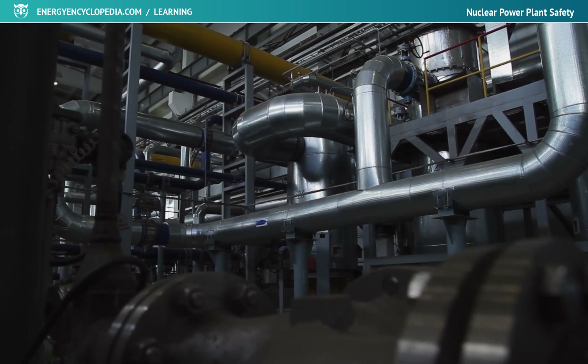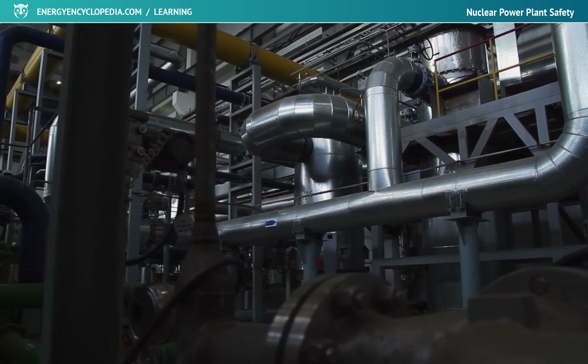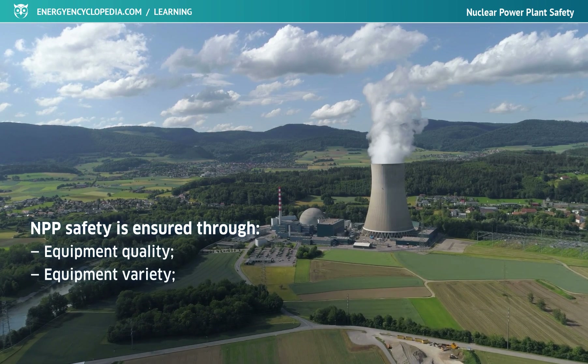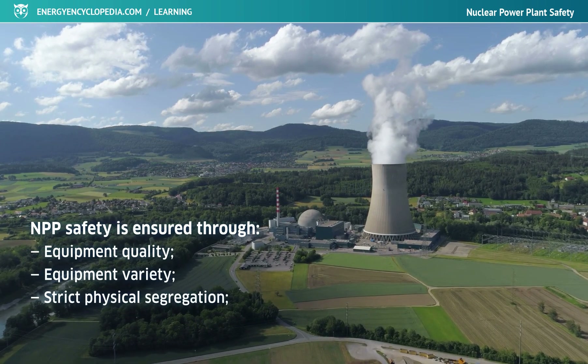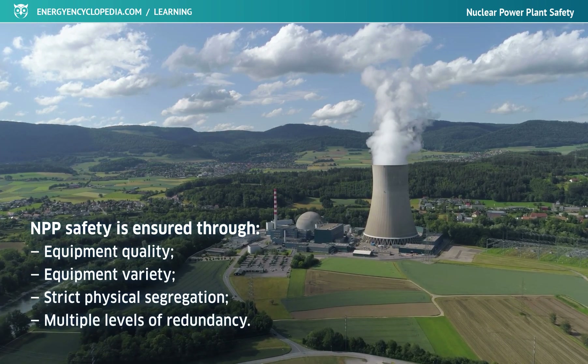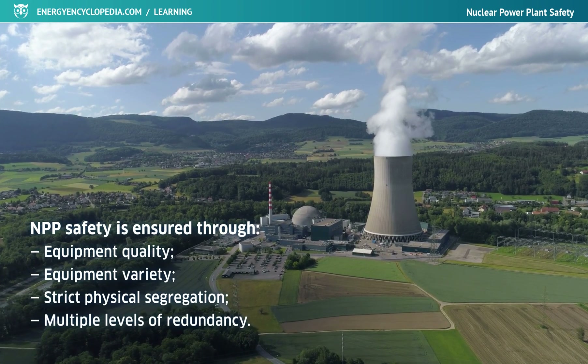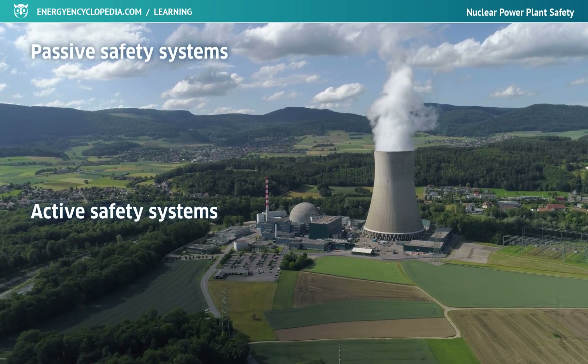The reliability of nuclear power plant safety systems is ensured through equipment quality, heterogeneity, strict physical segregation, and multiple levels of redundancy. Depending on their functions, these systems are classified as either passive or active.